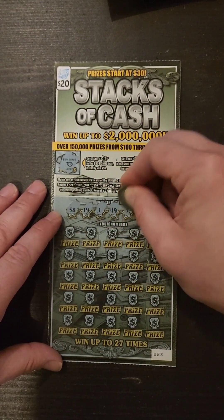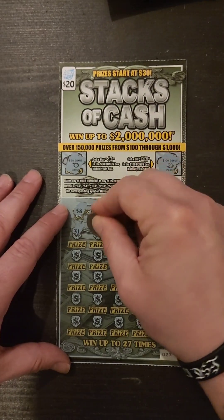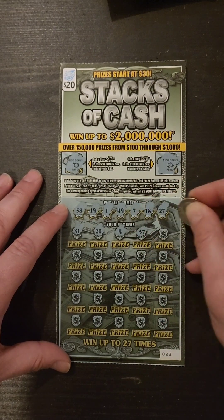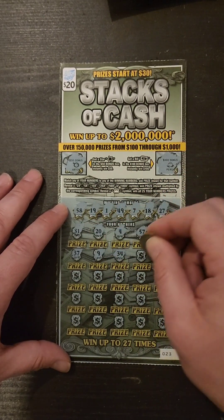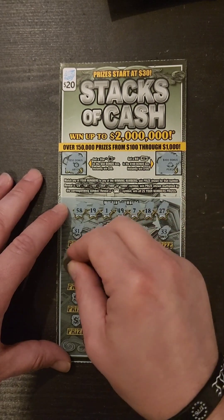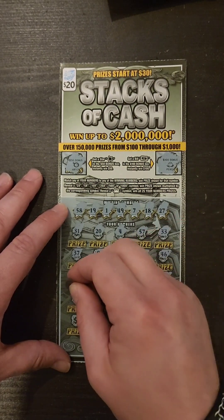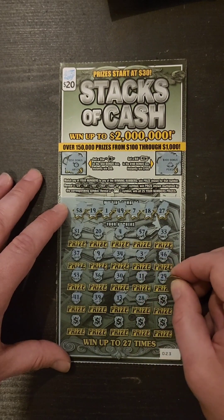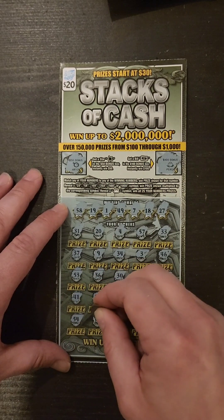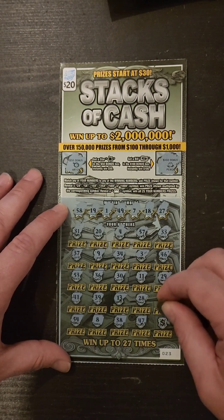Numbers on ticket 23: 58, 19, 1, 49, 7, 18, and 27. Then 31, 1, 20, 4, 57, 33, 37, 9, 34, 3, 46, 53, 36, 30, 11, 29, 41, 39, 13, 28, 14, 54, 38, 47, and 59. Oh boy. Not looking good today.